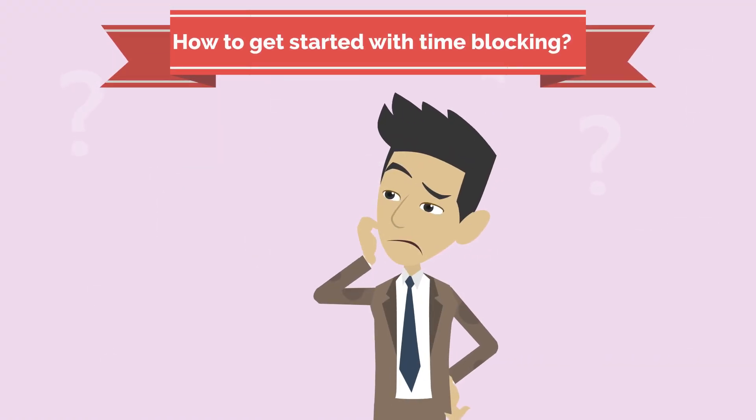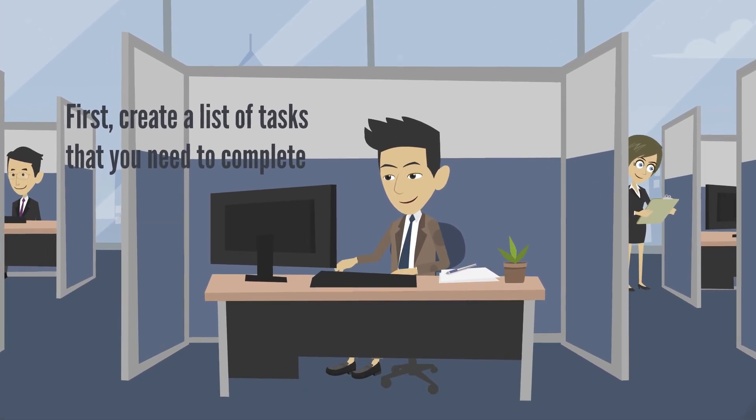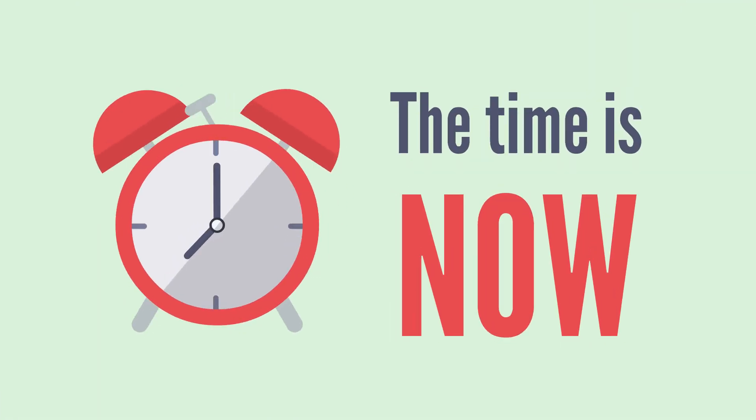Here's how to get started with time blocking. First, create a list of tasks that you need to complete. Identify your priorities and allocate specific blocks of time for each task. Use a timer to help you stay on track during your time-blocked sessions.